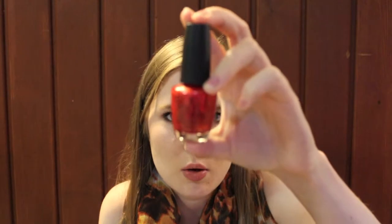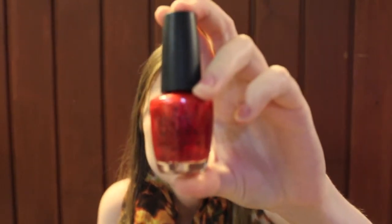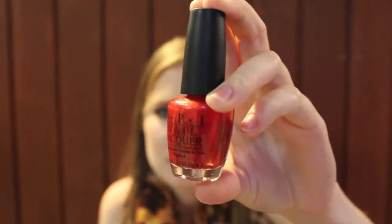This one is yet another OPI polish from the Muppets collection — not the most recent one but the one before that, which I think came out in Christmas 2011 or 2012. It's called Animalistic and it is a bright pink with gold, pink, and orange shimmer. I really like this color — it's bright and fun.